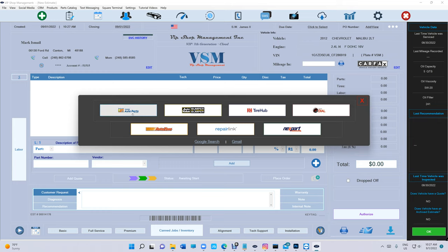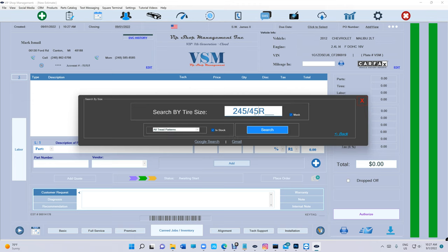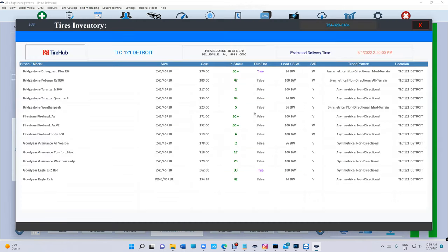What do we have with parts catalog? Fisher, Bumper to Bumper, Tire Hub, Speed Dial, AutoZone, Repair Link, OEM, and Next Part — which is a whole library of parts catalog. Let's take a look at Tire Hub real quick: 245/45/18 — I don't know if this tire exists. Searching... there we go.